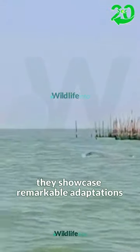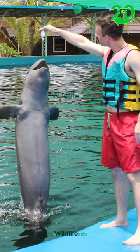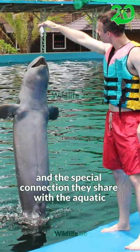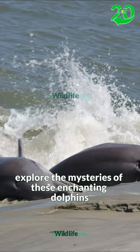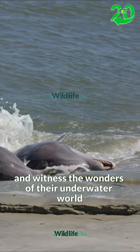They showcase remarkable adaptations. Discover their communication methods, habitat preferences, and the special connection they share with the aquatic environment. Explore the mysteries of these enchanting dolphins and witness the wonders of their underwater world.